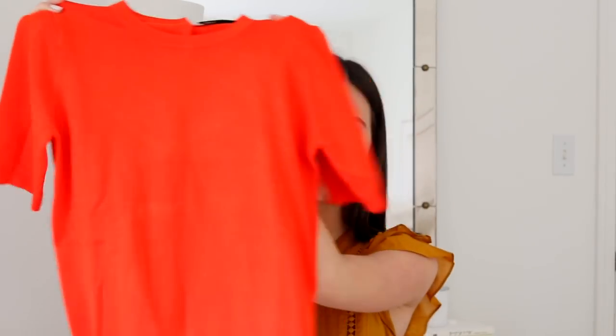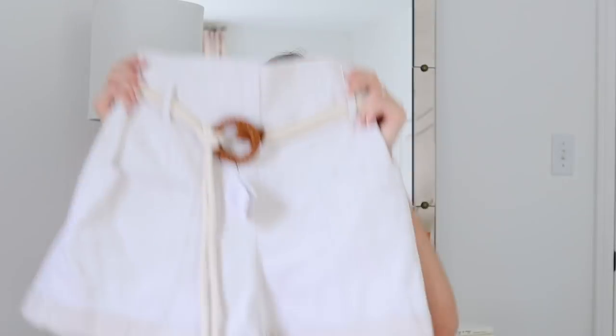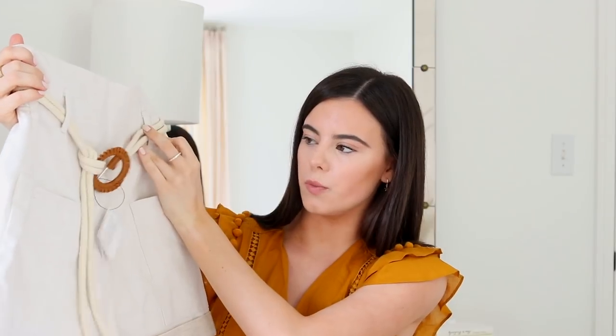I also purchased a short sleeve orange sweater — I've really been into bright colors like yellows, oranges, and reds. It reminded me of a Tippy sweater from J.Crew, not as expensive, with some gold detailing in the back that I love. Then I found these adorable cargo-type shorts with a rope and a knot — very safari-chic. I'm planning to wear them tucked in with the orange sweater.